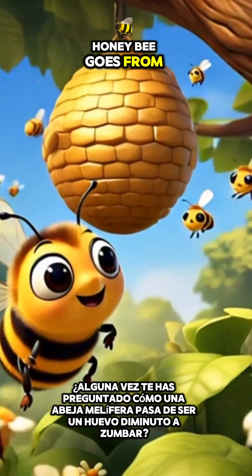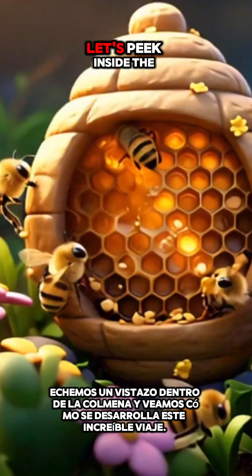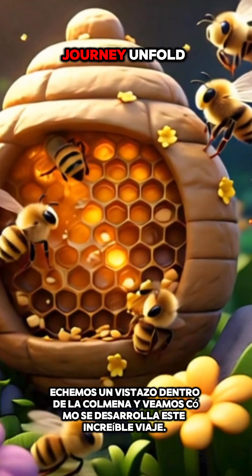Hey guys, ever wonder how a honeybee goes from tiny egg to buzzing around? Let's peek inside the hive and see this awesome journey unfold.